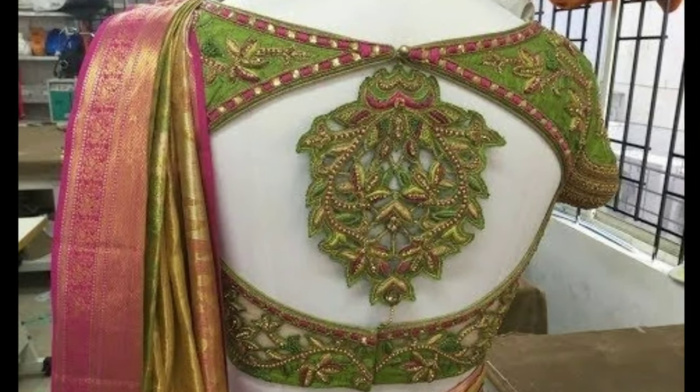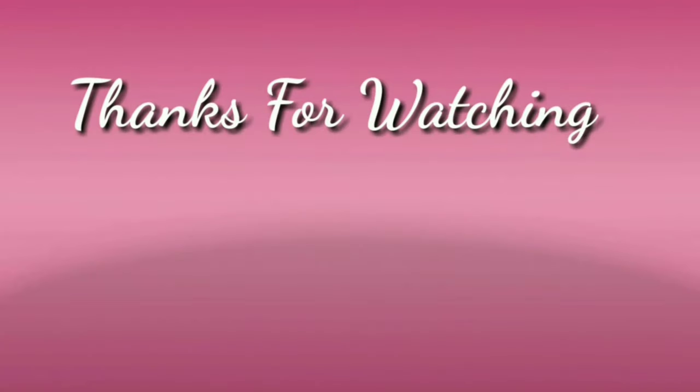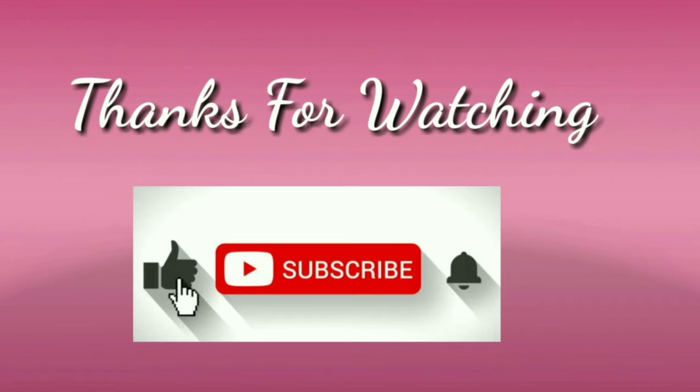If you like this video, please like and share. Don't forget to subscribe. Stay with us and keep watching for more videos. Thanks for watching.